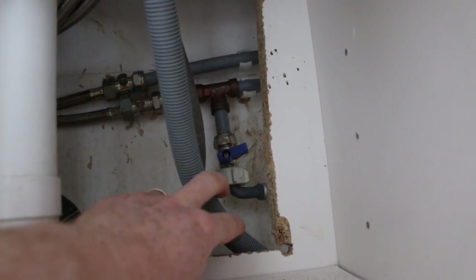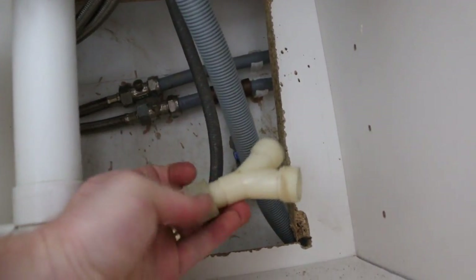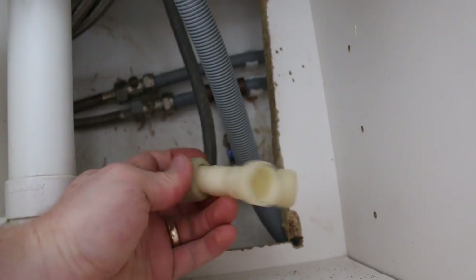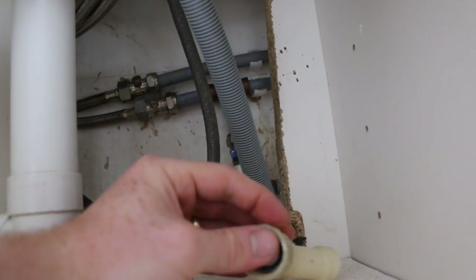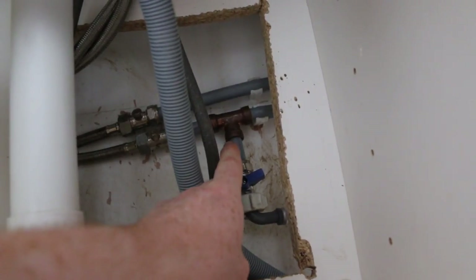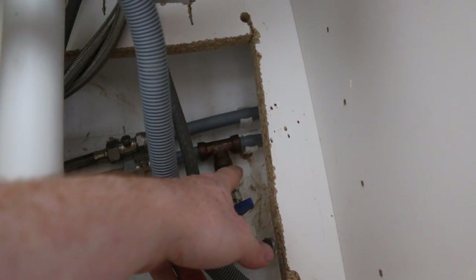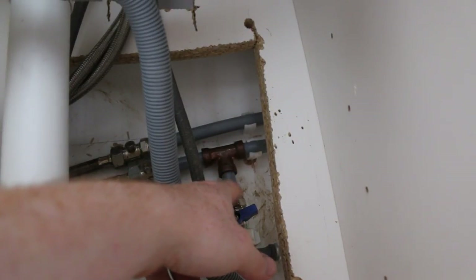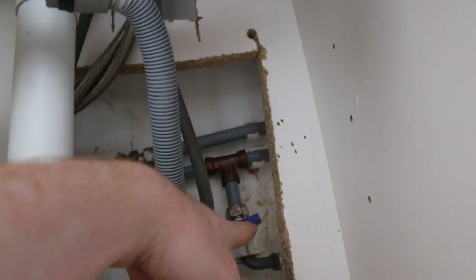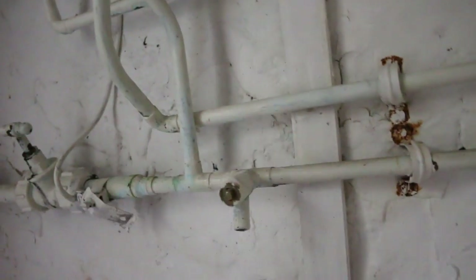So this is the under-sink cupboard. This is where we came off the cold feed for the washing machine — we had to take this off the splitter which used to supply both the dishwasher and the washing machine. That needs to get back on. This T up here is just not right — it's copper but it's leaking on the down part of the pipe — so we're going to replace that T, then come off and put our splitter to go to the appliances. We'll lock that off, drain it down, and change that T so it's a bit more reliable.